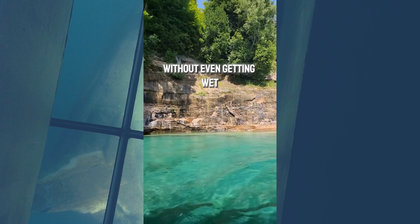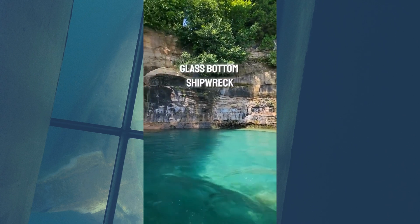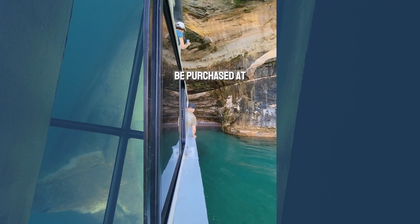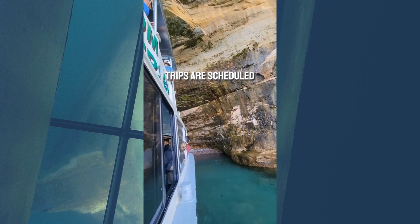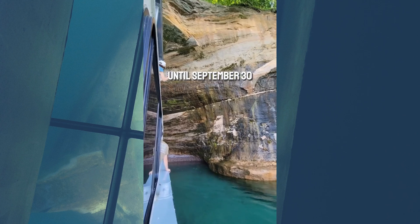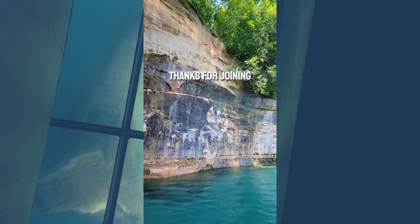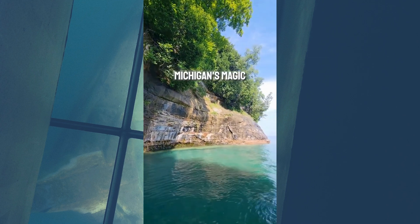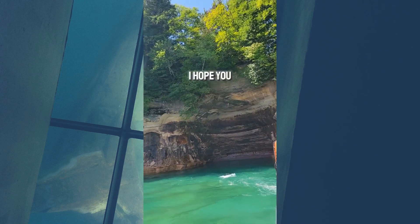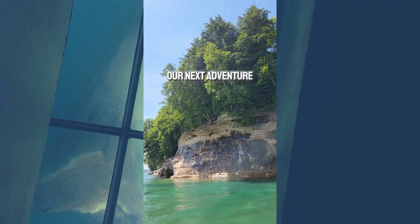Glass-bottom shipwreck tours can be reserved online, and tickets can also be purchased at the gift shop. Trips are scheduled seven days a week, from Memorial Day until September 30th, rain or shine. Thanks for joining as we discover Michigan's magic from Michigan Country Lines Magazine. This is Cassandra Wanders, and I hope you follow along to see where our next adventure takes us.